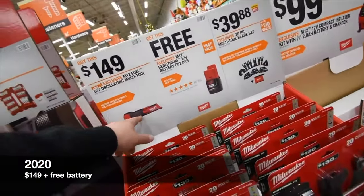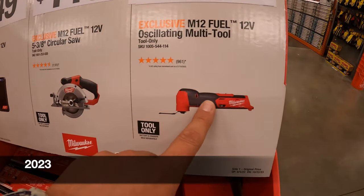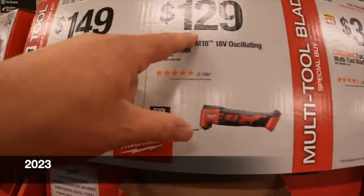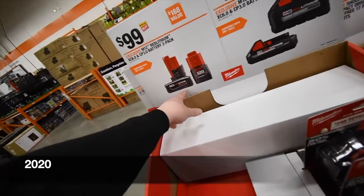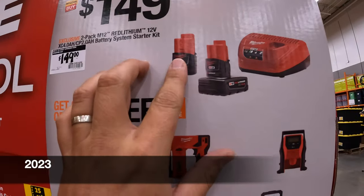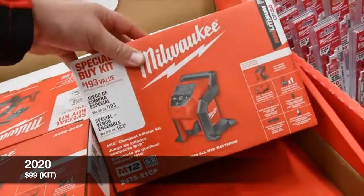$150 for the oscillating multi-tool and the 12-volt oscillating tool — I did a video on that, fantastic tool. $129 for their brushed non-Fuel oscillating tool, or $129 for their M18 oscillating multi-tool. $100 for a six amp hour M12 and a three amp hour M12, or $149 for a four amp hour and a two amp hour battery with a charger — and you get a free tool with that.